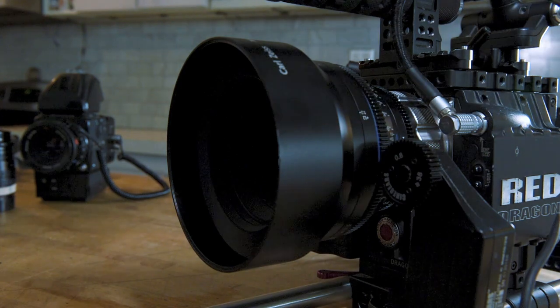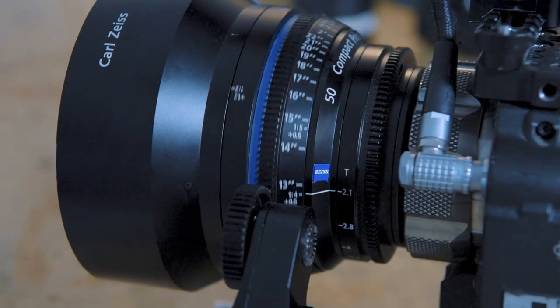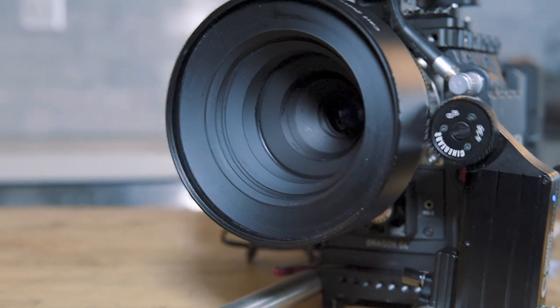My favorite Zeiss lens is the macro CP2 50 millimeter. What I love about this lens is it lets me get super close, really tack sharp. It's really fast for a macro. It really kills a lot of flare.